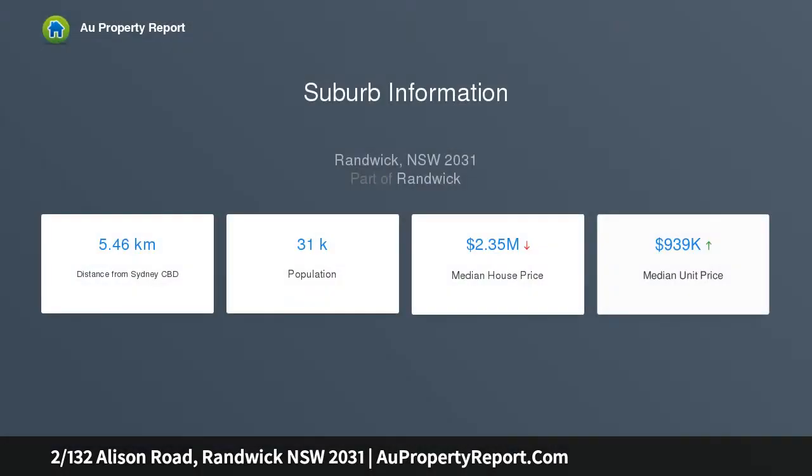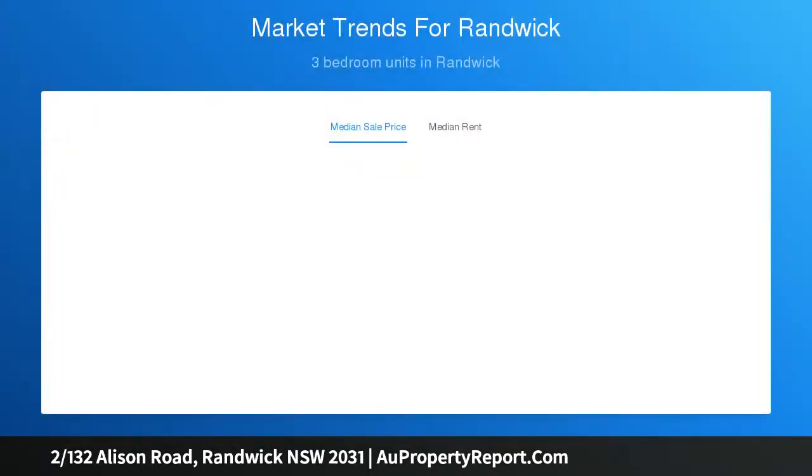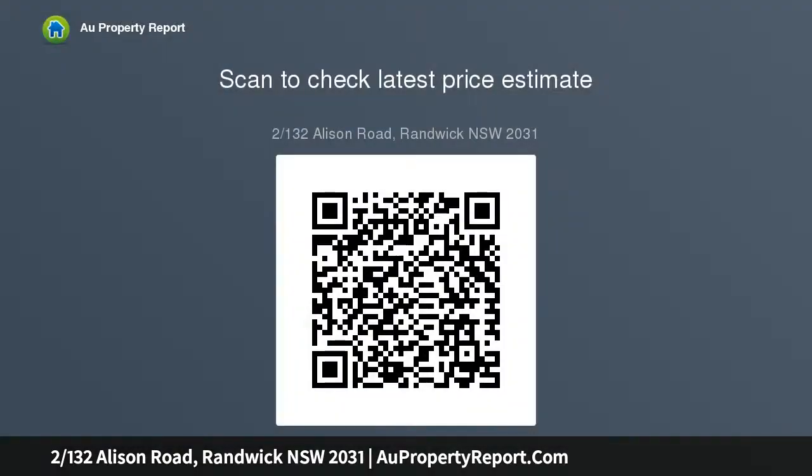This apartment has been stylishly renovated to maintain that 1930s character and charm we all love, whilst still providing the modern conveniences of today. Situated in an unrivaled lifestyle location, this ready-made investment or first home is within easy walking distance to Randwick Shopping Village, UNSW, Randwick Racecourse, Prince of Wales Hospital, and the recently completed light rail.